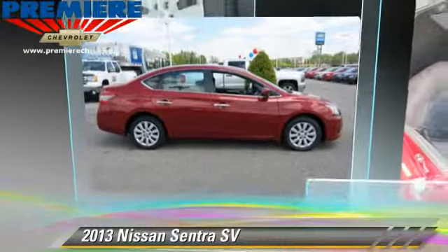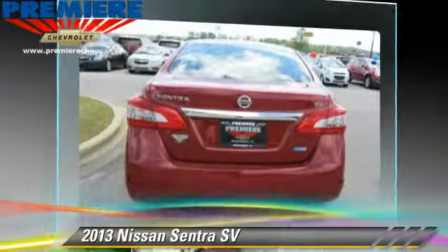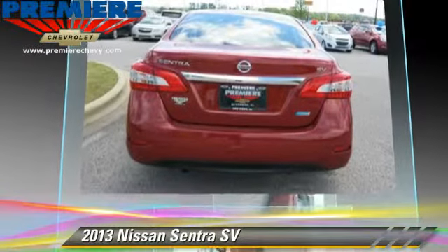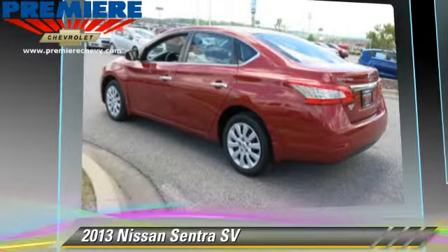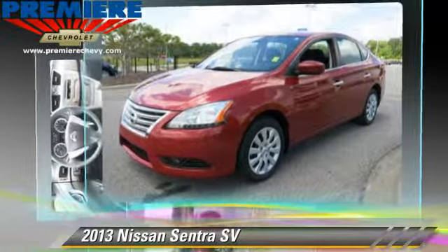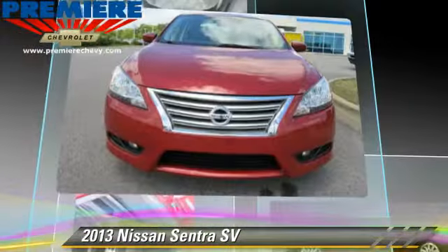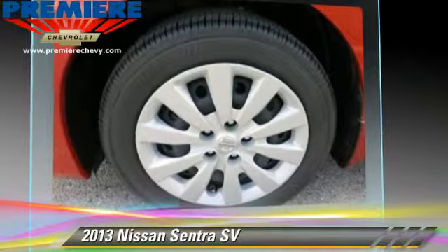The 2013 Nissan Sentra, powered by a 1.8-liter four-cylinder engine with an automatic transmission. This vehicle, with fewer than 70,000 miles on the odometer, gets up to 39 miles per gallon. This Nissan features power windows, power door locks, and tilt wheel.